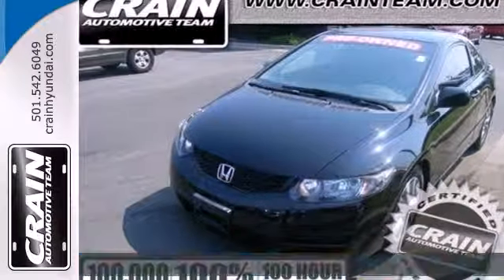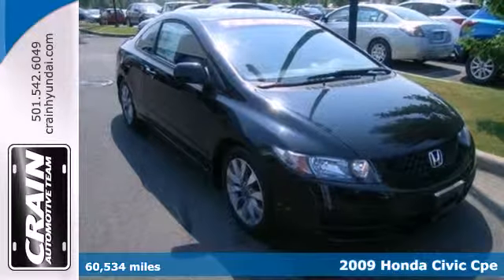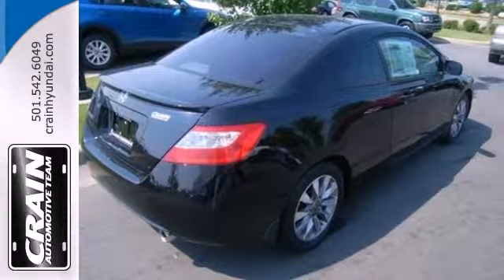It's a 2009 Honda Civic Coupe. A tire pressure monitor, front and rear adjustable headrests, McPherson strut front suspension, daytime running lights and folding rear seat back are all standard on this gorgeous Civic Coupe.